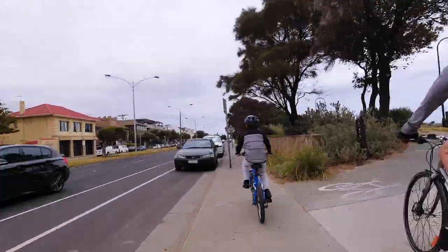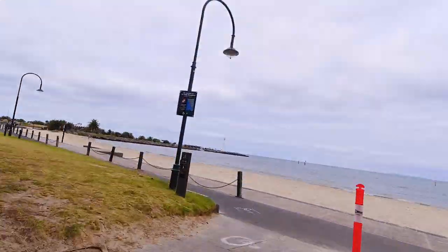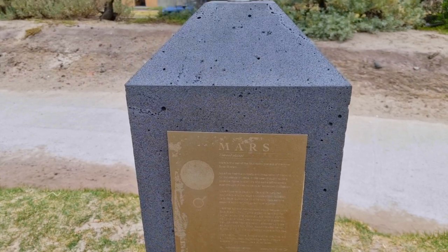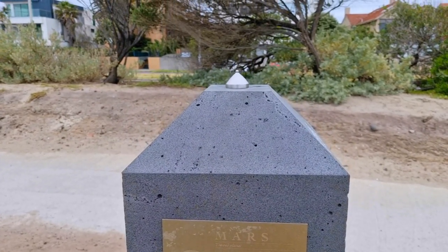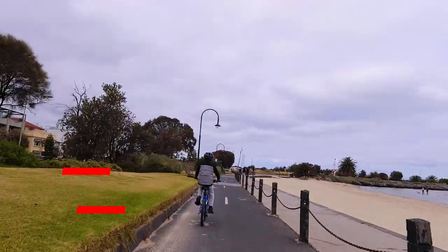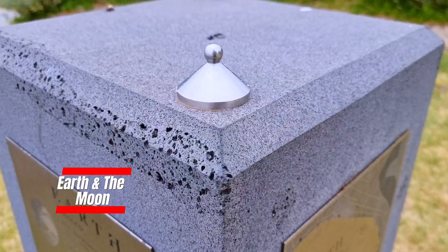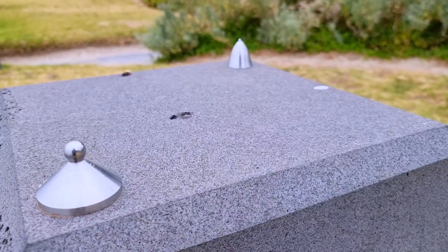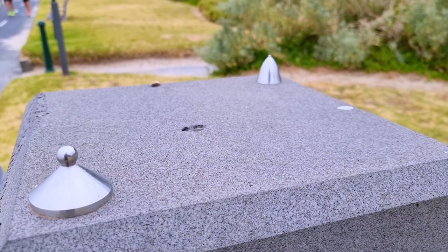The rest of the planet sculptures are located fairly close to the St Kilda Marina, with Mars coming up next. The Earth sculpture also includes one for the Moon, and it is often a surprise to see how small Earth is compared to the other planets in our solar system.